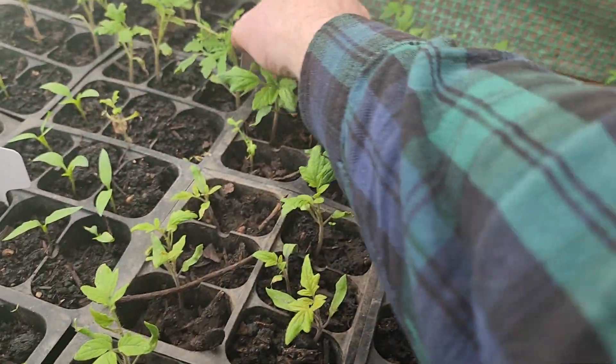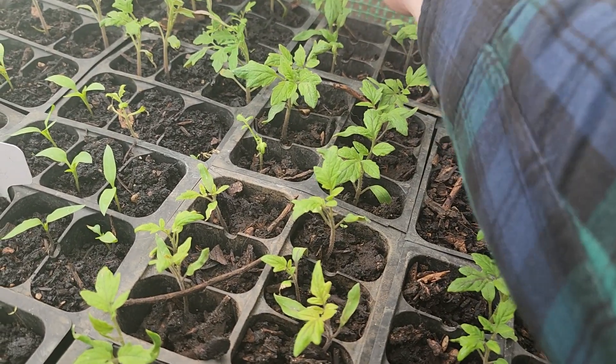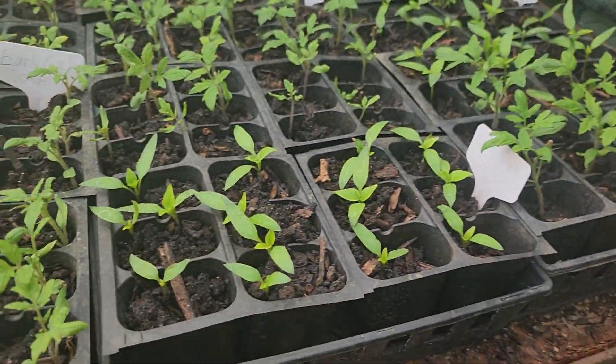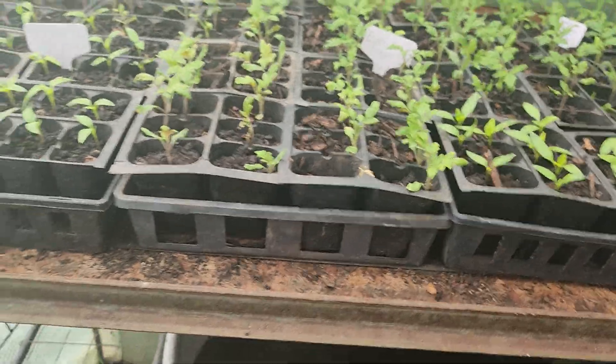It makes them healthy and happy. This one is 'Big Tomato' — same variety as I transplanted; they just ended up in different trays, which is a normal thing. My little propagation house is pretty empty right now — the shelves are empty — and that's fine for this time of year.